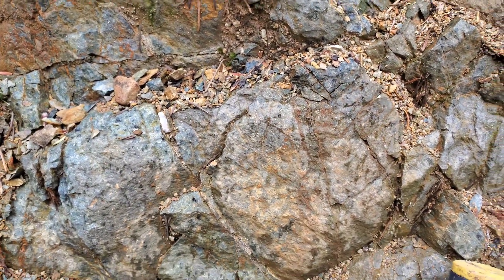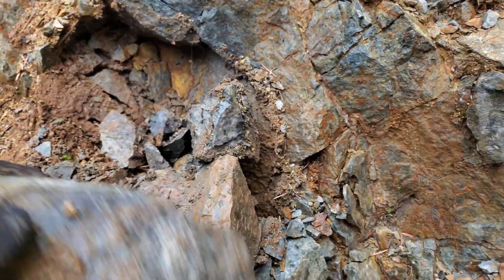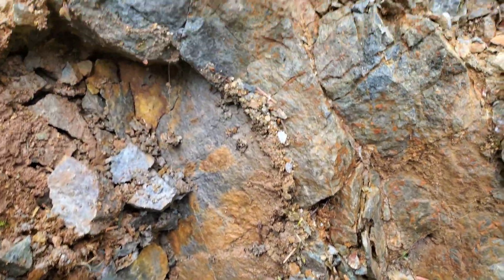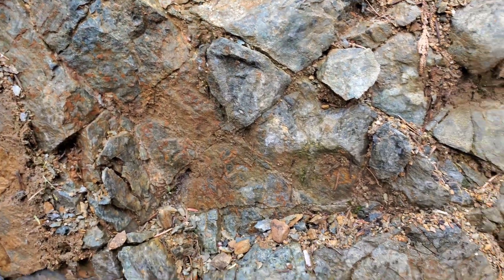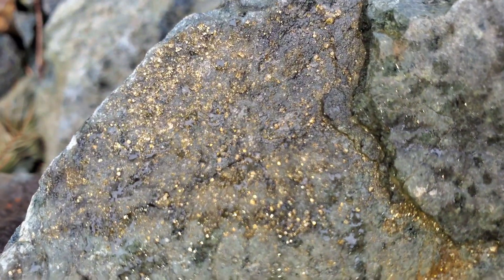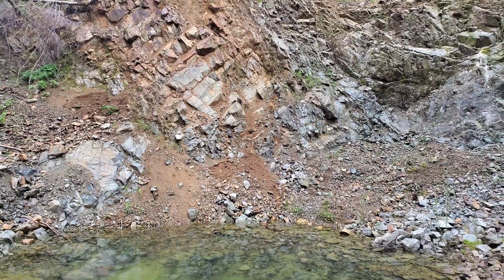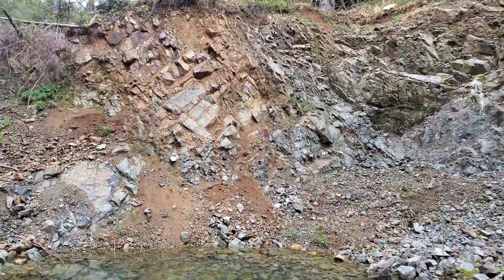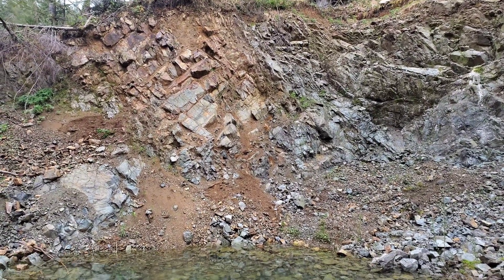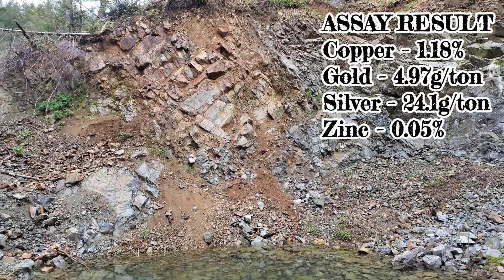I think what I'm going to do is take a sample of this and probably send it into a lab. I'll post the results — when you see this video it might be a couple months later, because that's how long the labs are taking nowadays. I took chip samples from a couple of areas: down where you see the sloughed-in area, and farther up. Two chip samples over a 40-centimeter area each, and I'll post the assay result when it comes in.